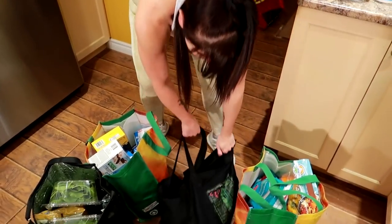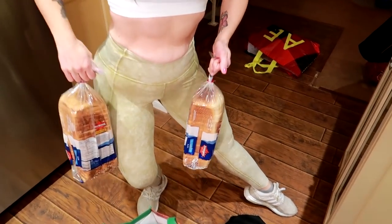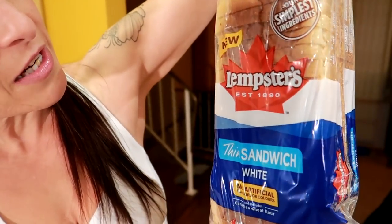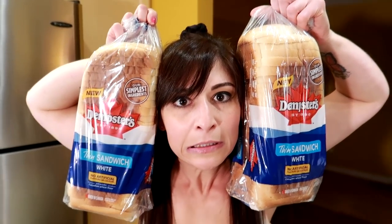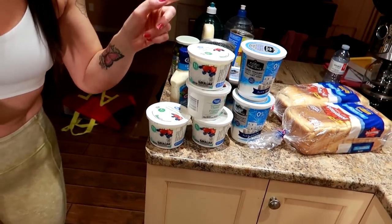What's in this bag? We bought carbs! Carbs don't make you fat — carbs make you get into size 6 Lululemons when you eat in a calorie deficit. We got white Dempster's thin sandwich bread — this is our favorite bread. We got two bags of that because we like to make French toast with it.